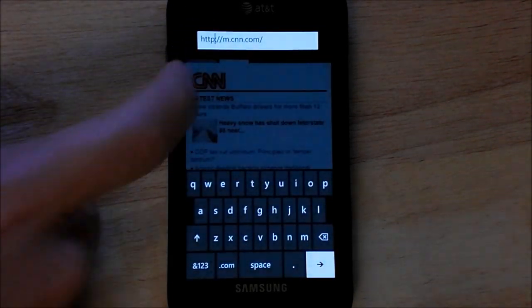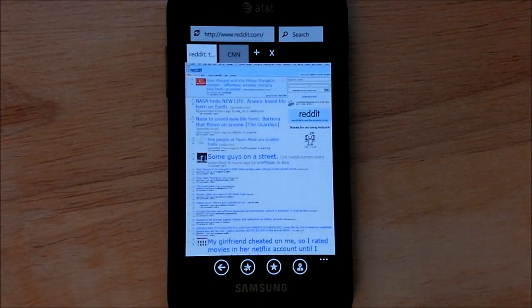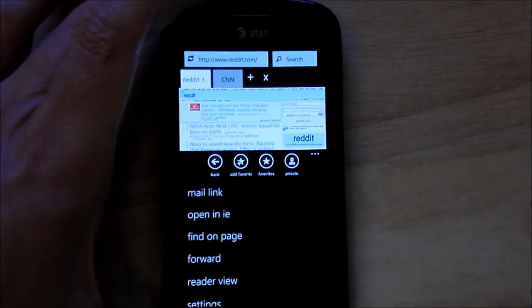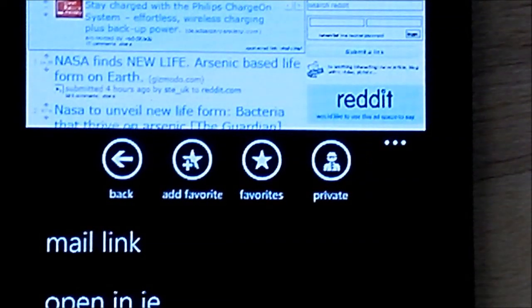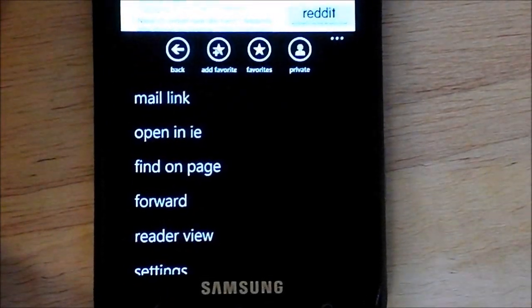Everything else works exactly the same and looks the same. You have your tabs, your address bar, of course. Basically down here at the bottom, I'll bring up the menu. You can see now you have your add to favorites and favorites icons. What he ended up doing was just moving the mail link and forward buttons into the menu system here.